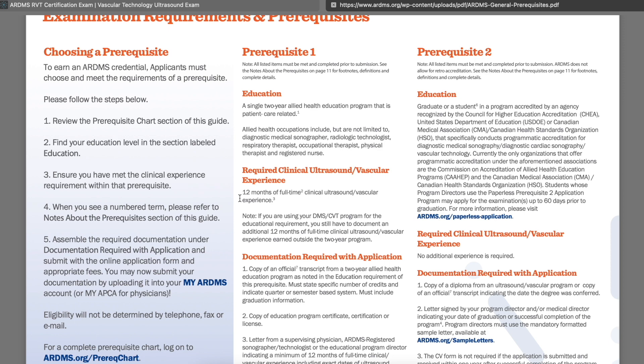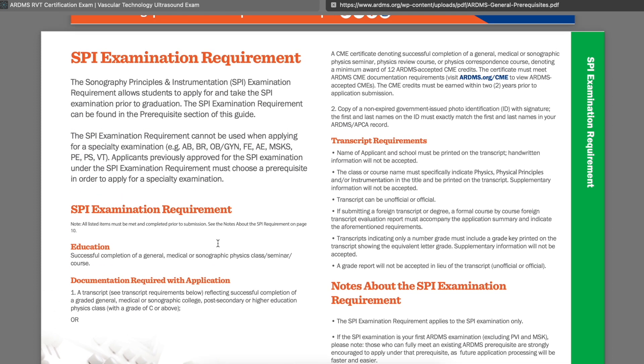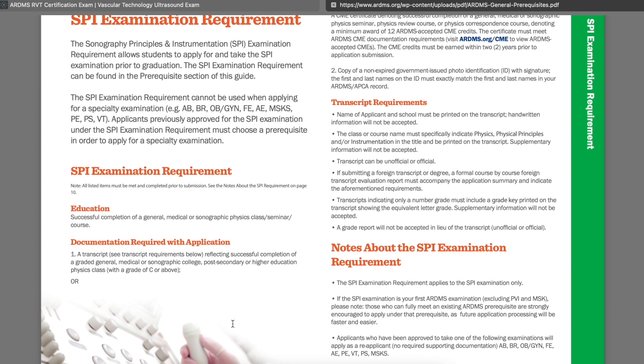I hope you guys found this helpful. This video shows you how you can apply and be prepared to take your board exams. Remember, the SPI is usually the first exam you take while in school or after you graduate. Your follow-up will be your specialty board exam — whether it be abdomen, OB/GYN, breast, fetal echo, adult echo, musculoskeletal, pediatric sonography, or pediatric echo and vascular. All of this information is here in the open for you to look at.